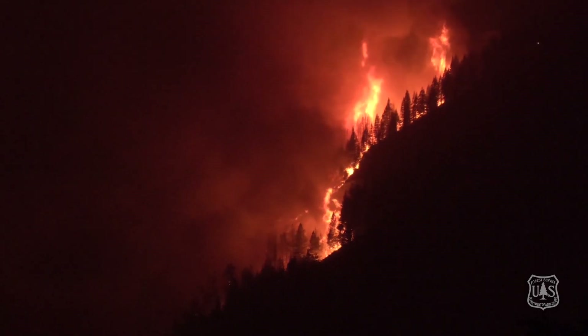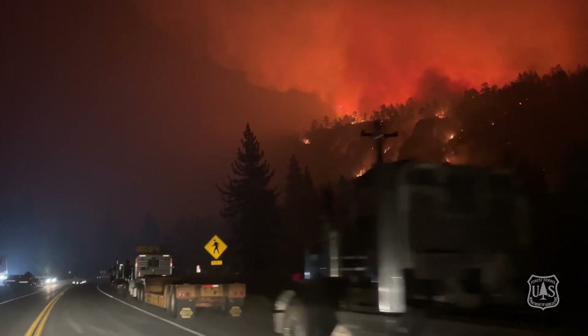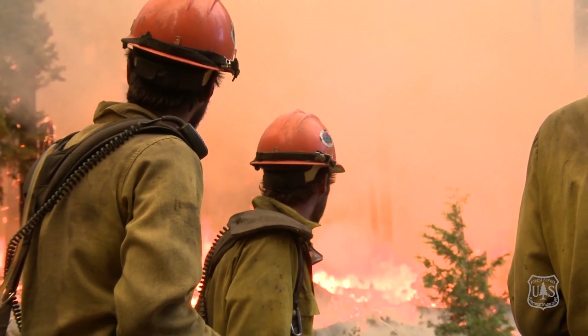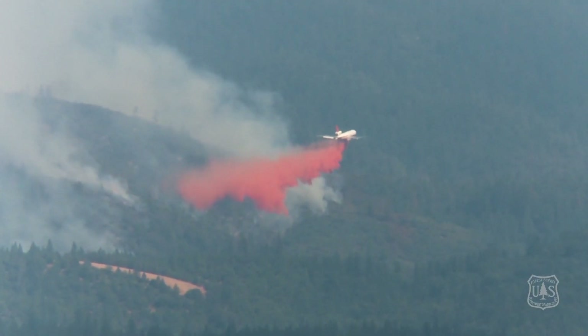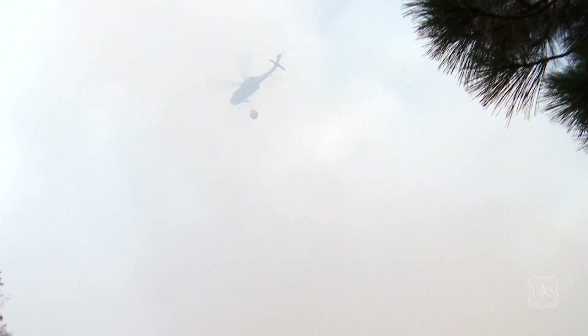These types of fires limit the ability of our firefighters to directly attack the head of the fire — it's often ineffective or too dangerous. That's not to say that firefighters aren't directly attacking the fire on its flanks or at its head with aviation resources, but they must respond according to environmental conditions and narrow time constraints.